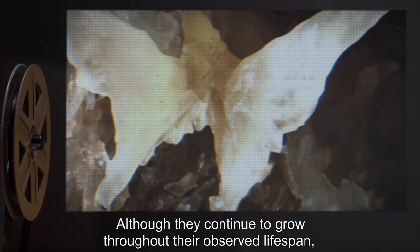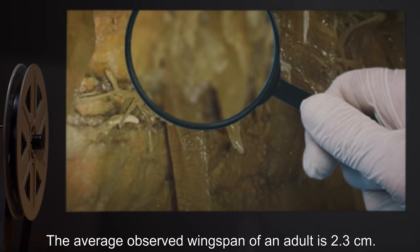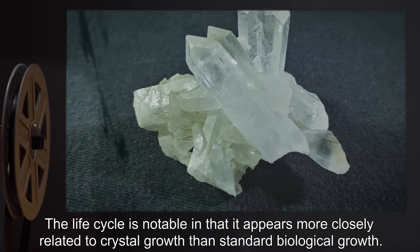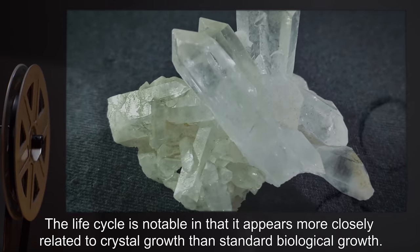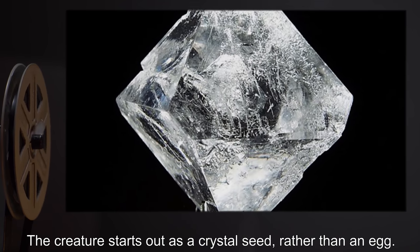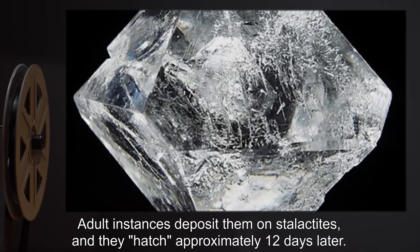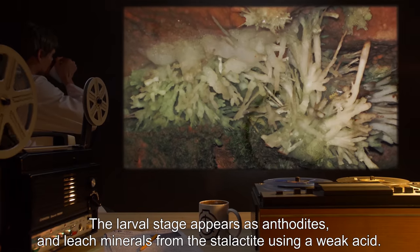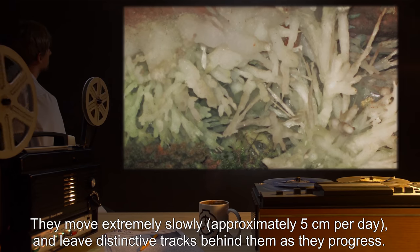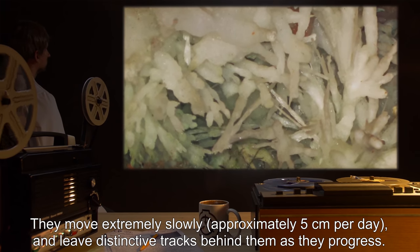Although they continue to grow throughout their observed lifespan, the growth rate slows considerably once they have entered their adult stage. The average observed wingspan of an adult is 2.3 centimeters. The life cycle is notable in that it appears more closely related to crystal growth than standard biological growth. The creature starts out as a crystal seed rather than an egg; adult instances deposit them on stalactites and they hatch approximately 12 days later. The larval stage appears as anthodites and leaches minerals from the stalactite using a weak acid. They move extremely slowly — approximately 5 centimeters per day — and leave distinctive tracks behind them.